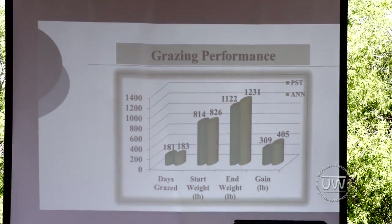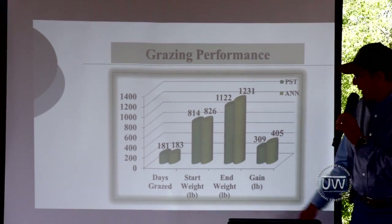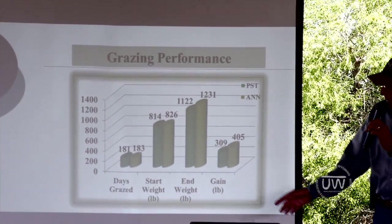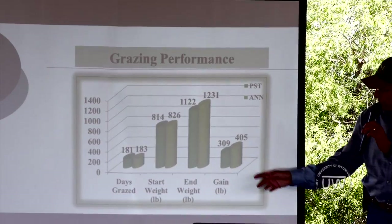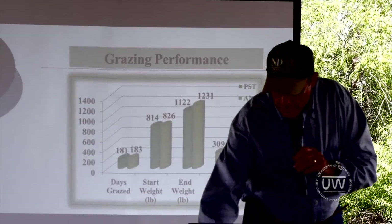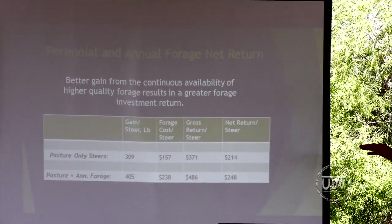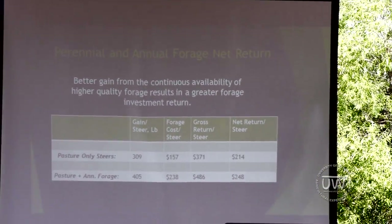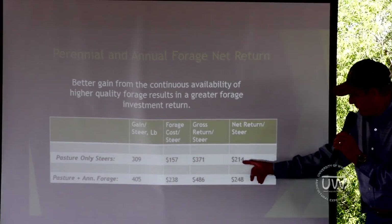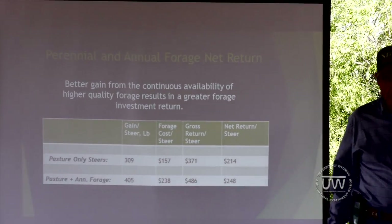Regarding grazing performance: these cattle spend about 182 days on grass, averaging around 820 pounds when they went into the pastures. The pasture group gained about 300 pounds; the annual forage group gained about 400 pounds — about a 100 pound advantage for cattle on annual forages. Looking at economics, these dollars and cents were put together before this spike in cattle prices. We've got our farming costs, cost per steer, gross return per steer, and net return per steer — about a $34 advantage for those annual forage steers just for the grazing component of the study.